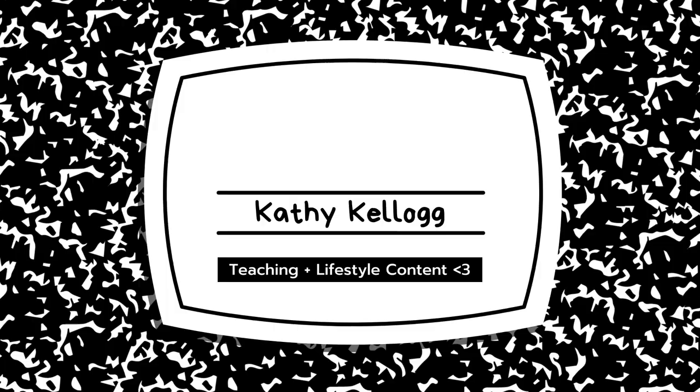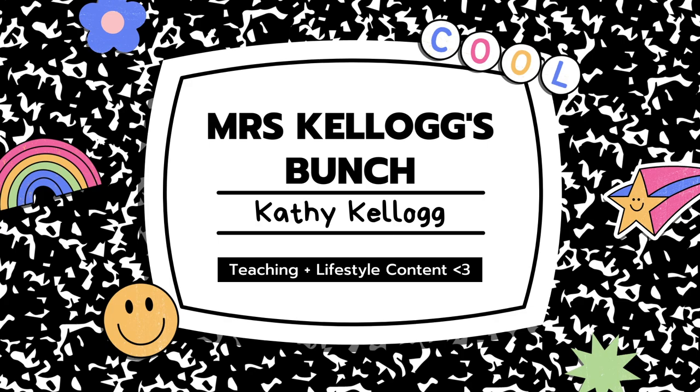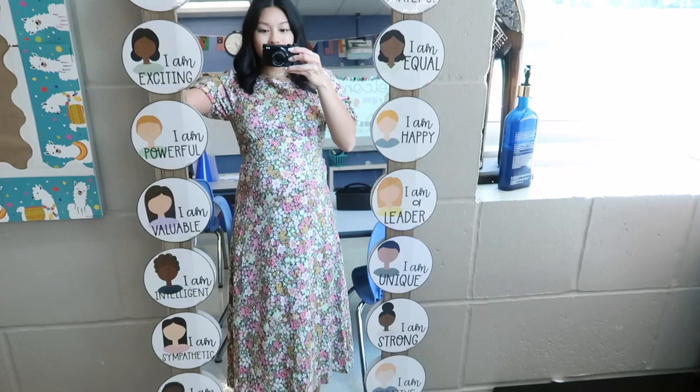Hi, welcome back to my channel. My name is Kathy. Today's vlog is the meet the teacher vlog, as you can probably see in the title. I'm gonna get dressed really quick and then I'll show you guys around the classroom — what I set up and what I have for my stations. Let's go.